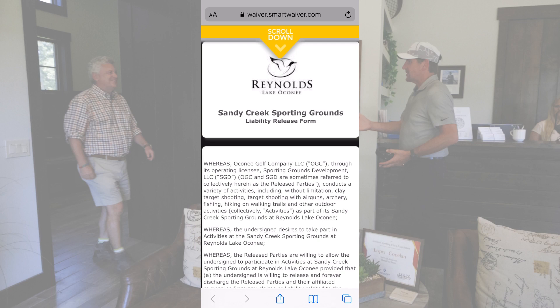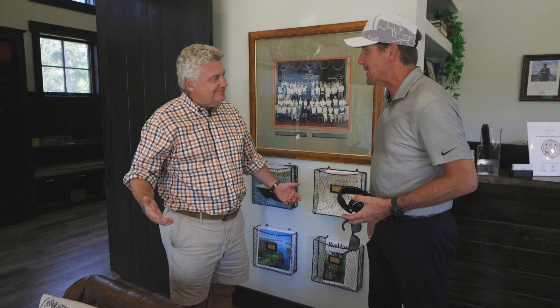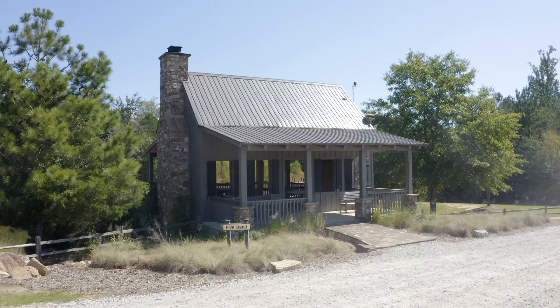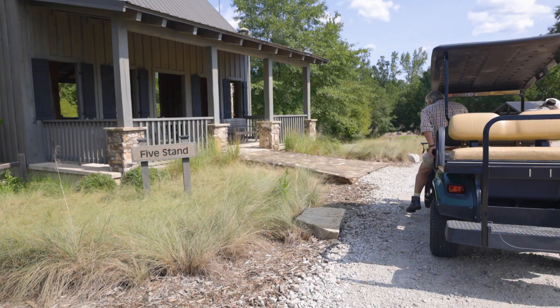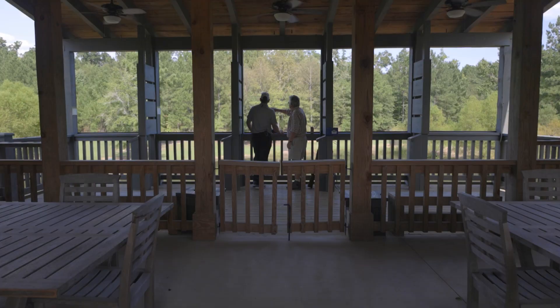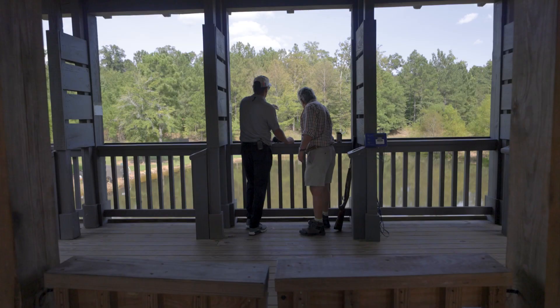Justin, good to see you! I'm greeted here by Justin Jones, the director of the Sandy Creek Sporting Grounds and the designer of this wonderful playground. Super excited to be out here. There's plenty of things to do — what are we gonna do first? I think we should do the five-stand first. If you follow me, we'll grab a gun, a cart, some shells and everything and we'll go for it.